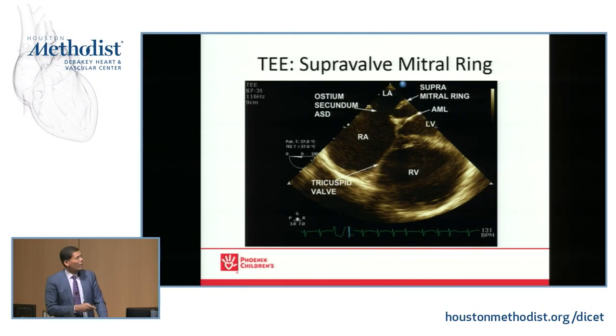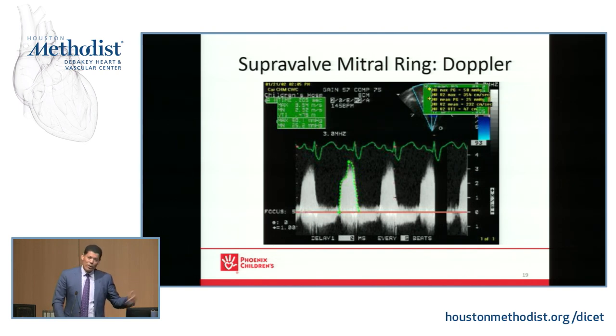On TEE, you can see the right ventricle, right atrium, a somewhat small left ventricle, the anterior mitral leaflet, and just above the mitral valve — that's your supraatrial ring or supravalve mitral ring. Throw Doppler across there and you'll see a very high gradient. You'd suspect that, but you need to show it — that's really going to be the deciding point, along with symptoms, to operate. You can see a very high mean gradient of 25, so quite obstructive.